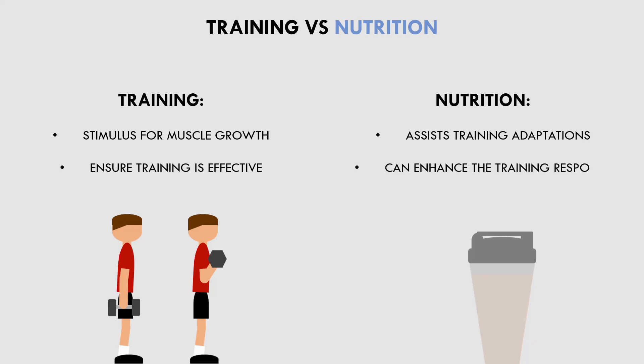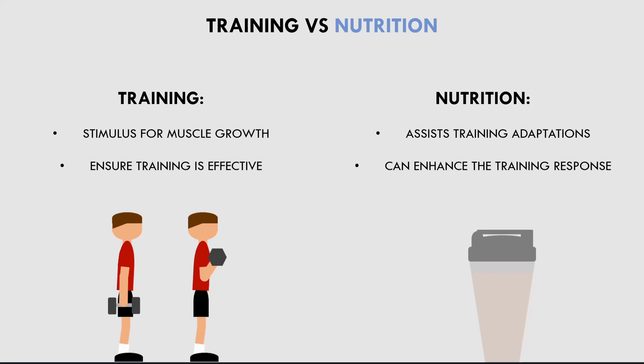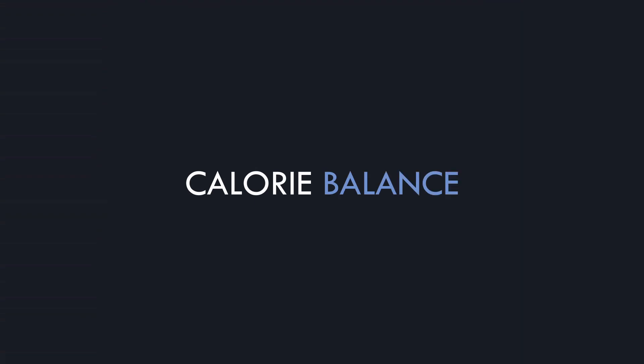So ensuring that we perform effective hypertrophy training, nutrition is a way of maximising this response to training. Now that we understand nutrition isn't an adaptation to training, let's explore how we can eat to maximise muscle growth.